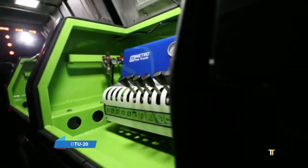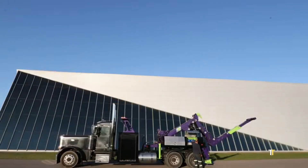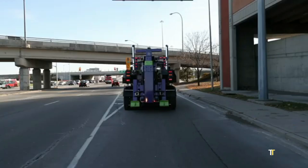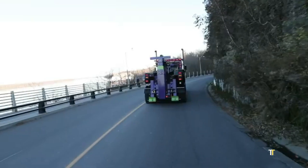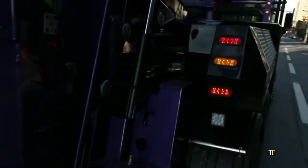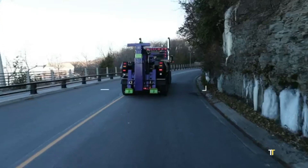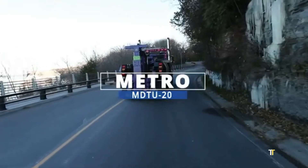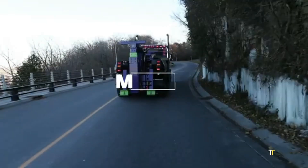The MDTU-20 is a modular deployable trailer unit designed for emergency response, defense, and mobile infrastructure needs. Compact yet versatile, it can be configured as a medical unit, command center, or field housing. Built with robust materials, it is rapidly deployable in disaster zones or remote environments. Its adaptability and durability make it essential for governments, NGOs, and military forces, providing quick, reliable solutions in mission-critical operations.